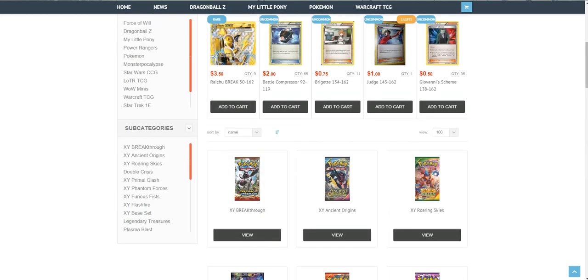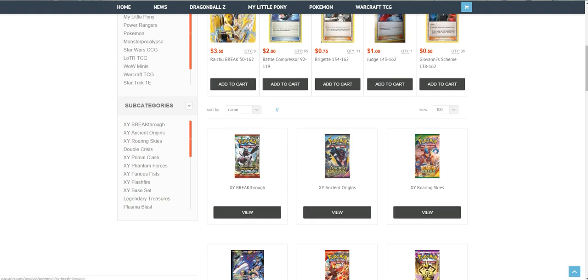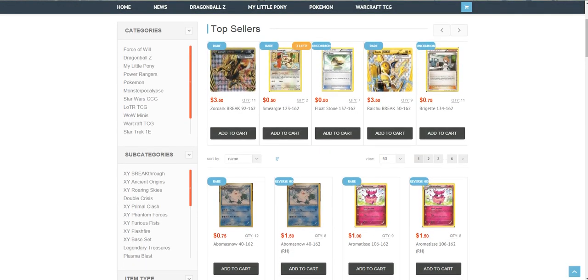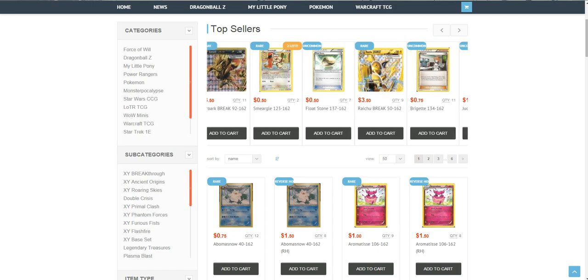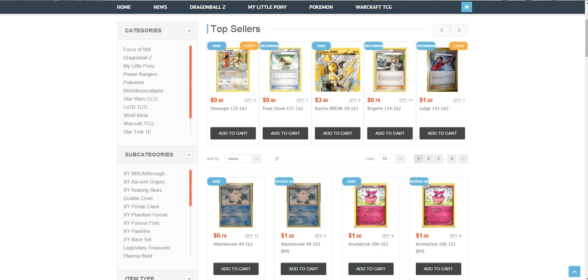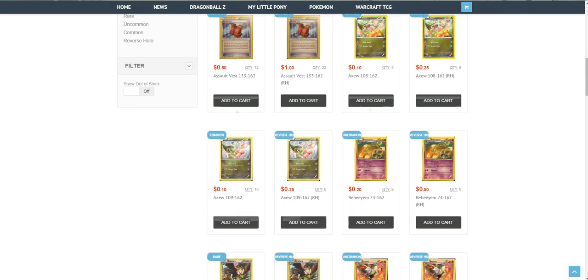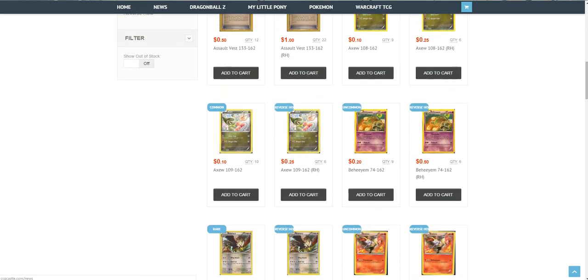I really like that CCGCastle also has discounts when you buy stuff like singles. And we will also have a December code for the discount, so stay tuned with the site. You should buy something from them, as they also have pretty cheap cards and singles.